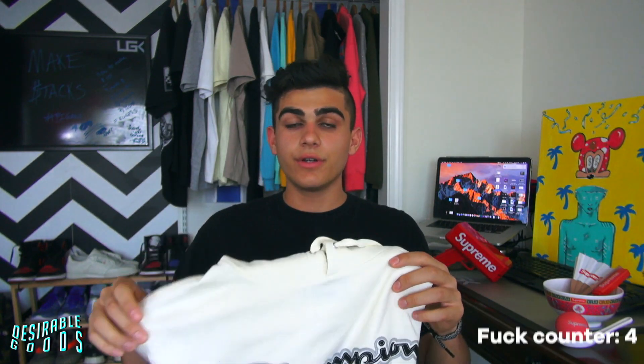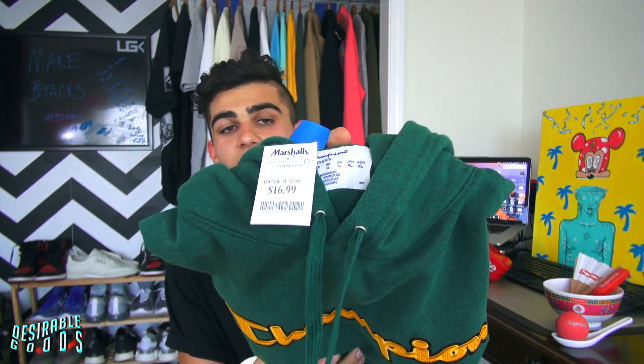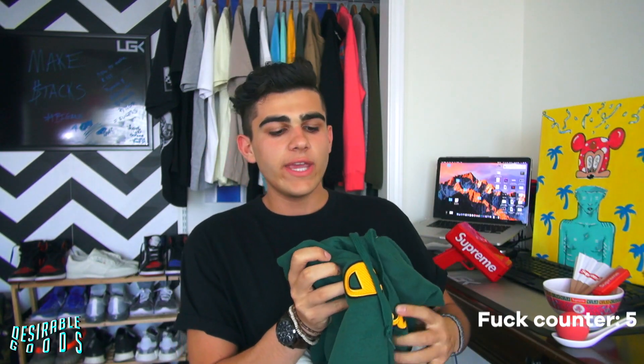The next pickup is two Champion hoodies. I got these because they were dirt cheap at Marshall's again — $16.99 for a nice hoodie. You cannot go wrong. They had a bunch of different colorways, but I went with the forest green colorway and also the creamer eggshell colorway. Do not sleep on your local Marshall's — they have heat.